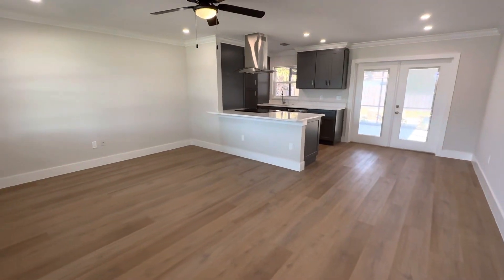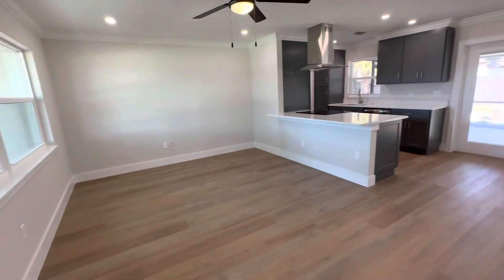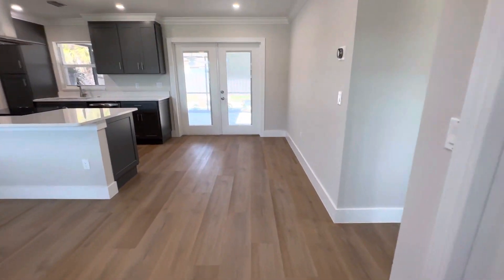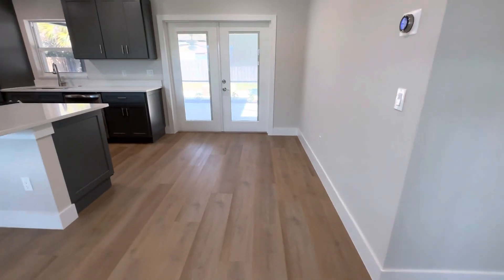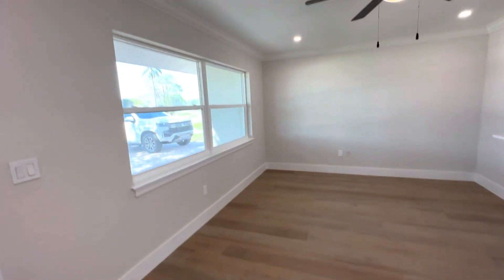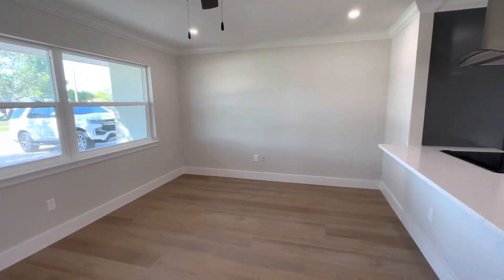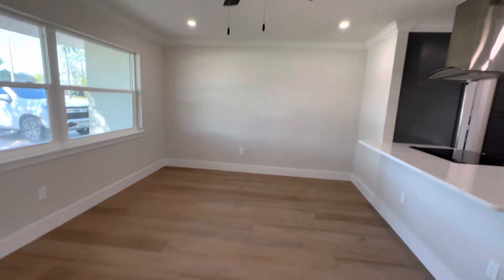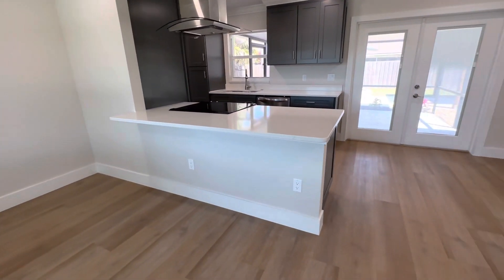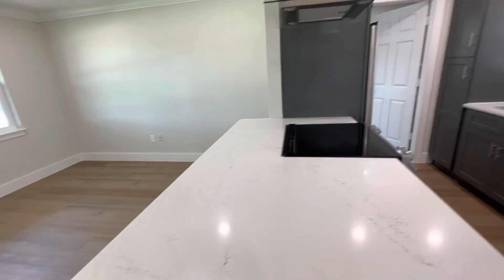For a short-term rental this is perfectly fine. It's broken up really well — you can have a little round dining table there, which looks like what it used to be used for. Then you have this nice dedicated area for a TV; you have the connections there and an outlet here. I can see a really nice setup with the TV mounted on the wall, and then you have all this counter space for bar stools.